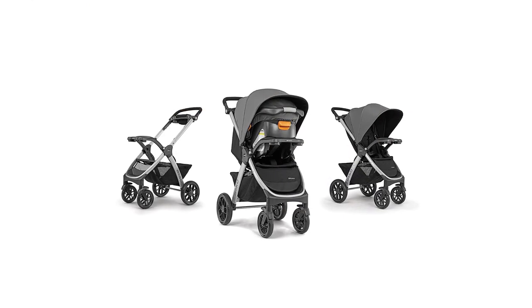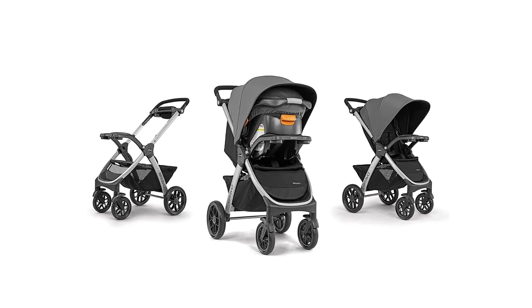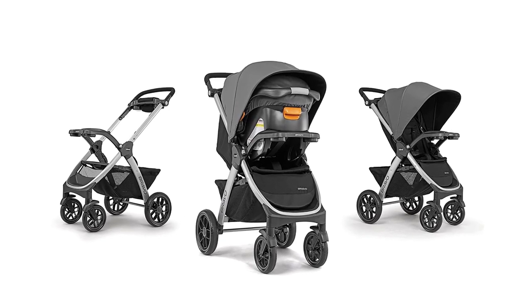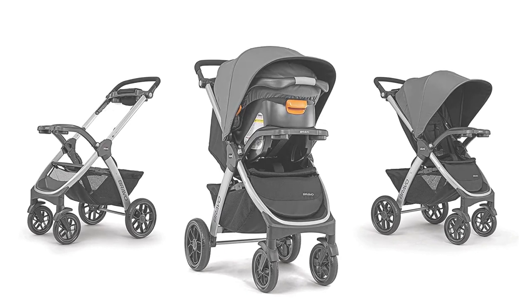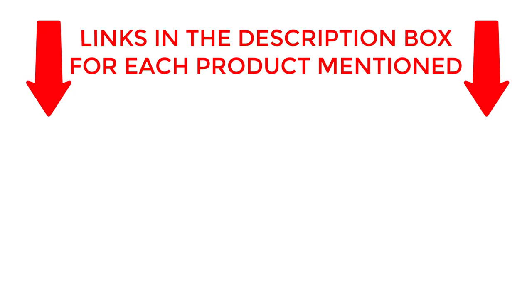From smooth rides to easy portability, we'll cover it all. Get ready to experience the ultimate convenience with our 3-in-1 Baby Stroller Review. If you want to know about price and other information, be sure to check the description.